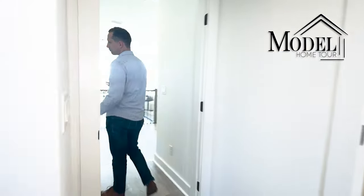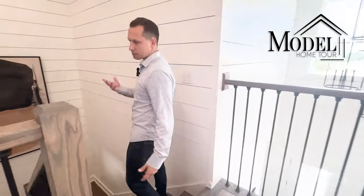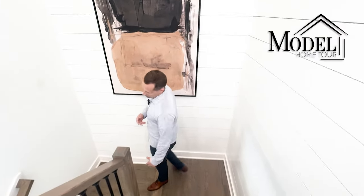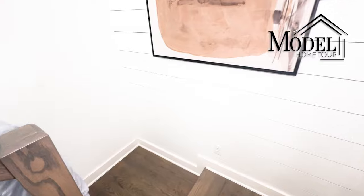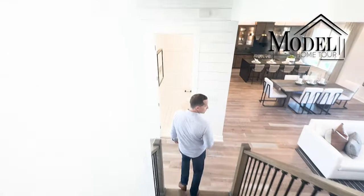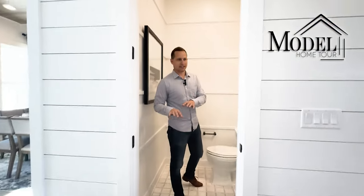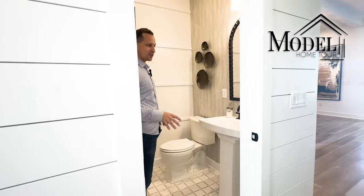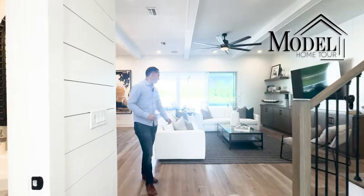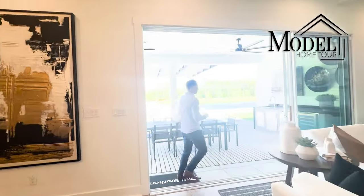That wraps up the second floor of the Mayport. Heading downstairs we check out the nicely appointed half bath for guests — another reason the mini master with a full bath is great for guests. There's no door right now since it's a model, but it's a good size space overall. Now we head out to the outdoor area.